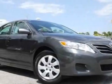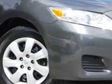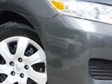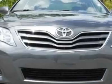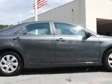Come take a look at this 2010 Toyota Camry. Carfax has certified this Camry as having one owner. This Camry has just under 30,000 miles. For your protection, a warranty is available for this vehicle.